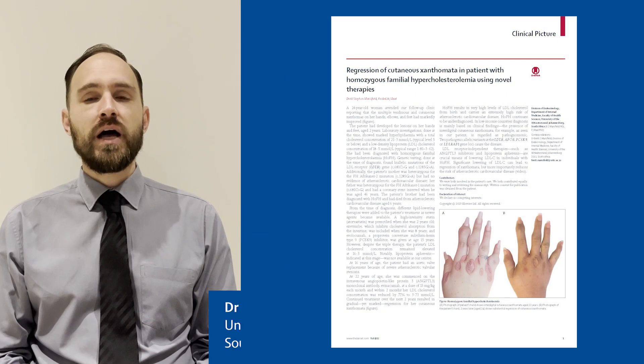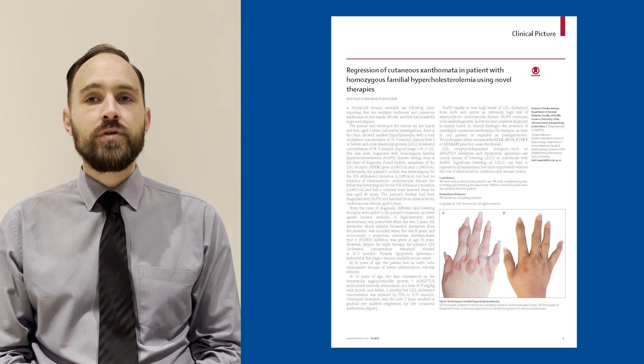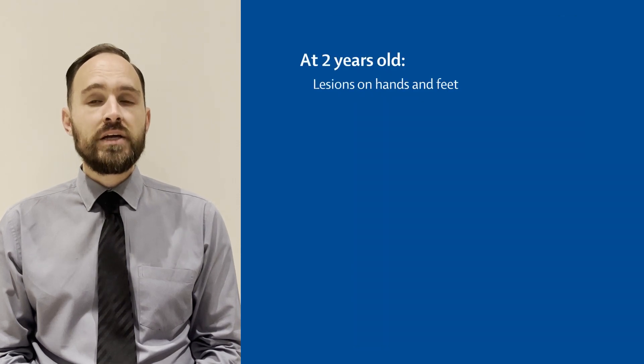My name is Brett Mansfield. I am an endocrinologist at the University of the Witwatersrand in Johannesburg, South Africa. A 24-year-old woman attended our follow-up lipid clinic, reporting that the multiple tendinous and cutaneous xanthomas on her hands, elbows and feet had markedly improved. She had developed the lesions aged two years.